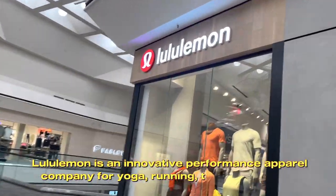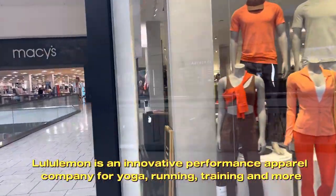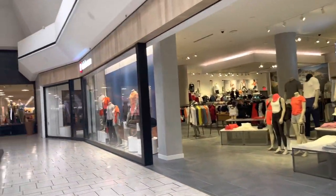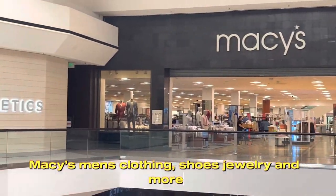Lululemon is an innovative performance apparel company for yoga, running, training and more. Macy's Men's carries clothing, shoes, jewelry and more.